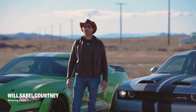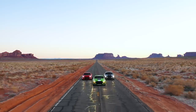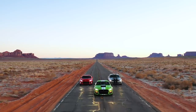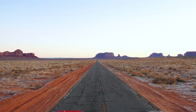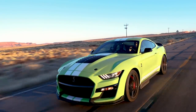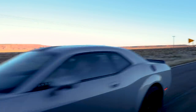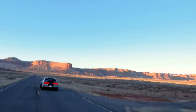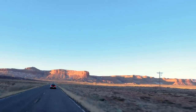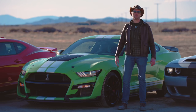Sometimes you just get lucky. We happen to have right here the three most powerful muscle cars that you can buy in America today. In ascending order of horsepower, we have the Chevrolet Camaro ZL1, the Ford Mustang Shelby GT500, and the Dodge Challenger Hellcat Redeye. Between the three of them, they've got about 2,200 horsepower. Obviously a lot of power. We need to find somewhere to go take these things out, really cut them loose.